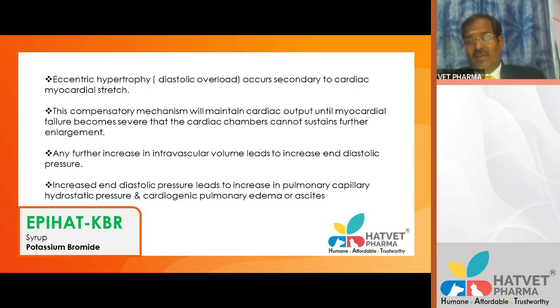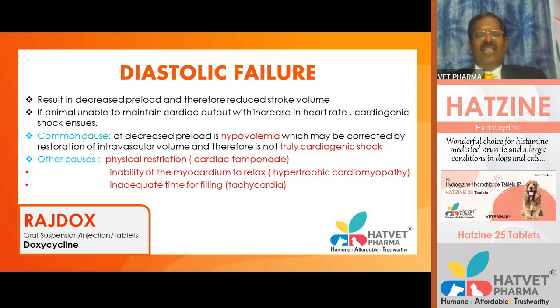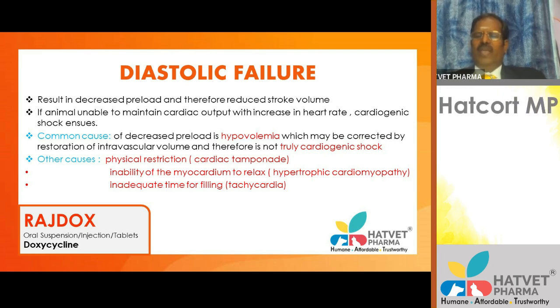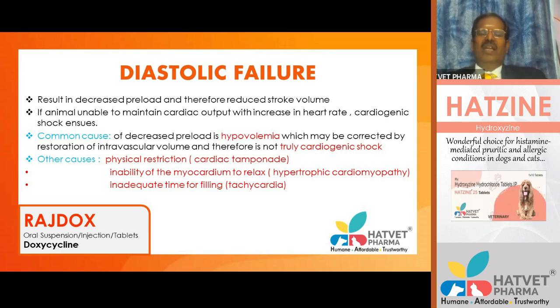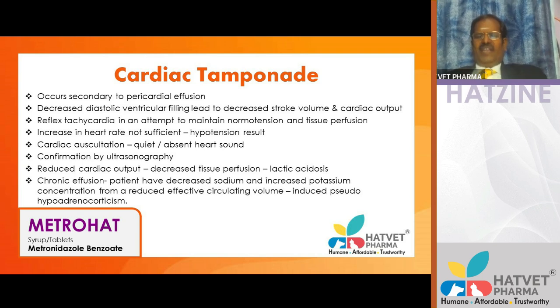Right-sided heart failure causes ascites; left-sided failure causes pulmonary edema, nocturnal cough, abducted elbows, and dyspnea. Diastolic failure results in decreased preload and reduced stroke volume. When the animal cannot maintain cardiac output and increases heart rate, cardiogenic shock ensues. Decreased preload is commonly due to hypovolemia, correctable by restoring intravascular volume. Other causes include physical restriction due to cardiac tamponade and inability of myocardium to relax in hypertrophic cardiomyopathy.